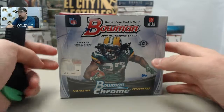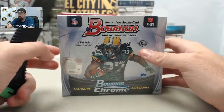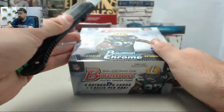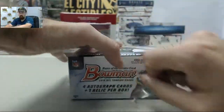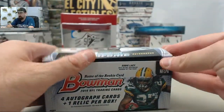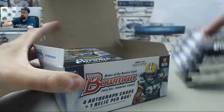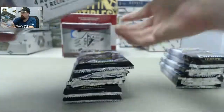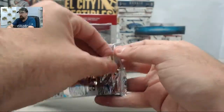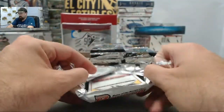And here we go now for Dee Garrigan to finish things off for his breaks today. Dee Garrigan, appreciate you as always breaking live with us here on Breakers TV. This is going to be 2014 Bowman football. Good luck and let's get to breaking. We have not yet pulled a Johnny Manziel autograph out of the Bowman football that we've broken live here on Breakers TV since the product has been released. Hopefully we can get off the schneid and pull one here today.